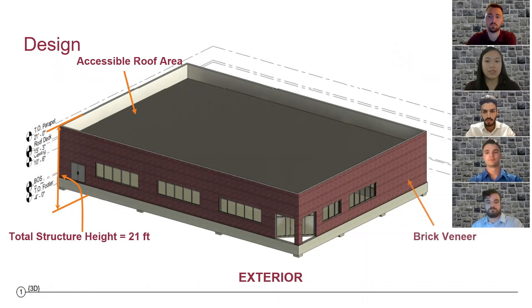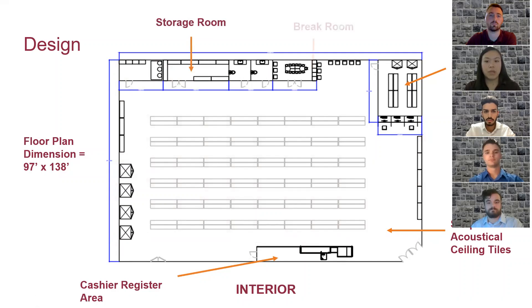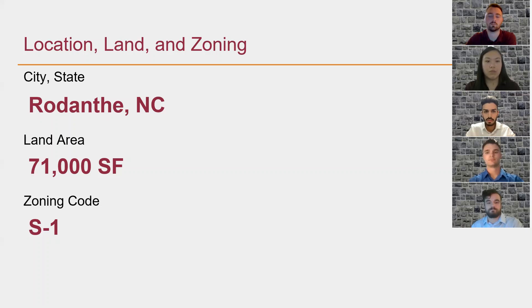The exterior facade will have a brick veneer. This picture shows some of the components of the interior layout. The ceiling will consist of suspended acoustical ceiling tiles. The pharmacy will be located at the northeast corner of the building and the cash register will be near the entrance. There will also be storage rooms, break rooms, and restrooms for the employees.